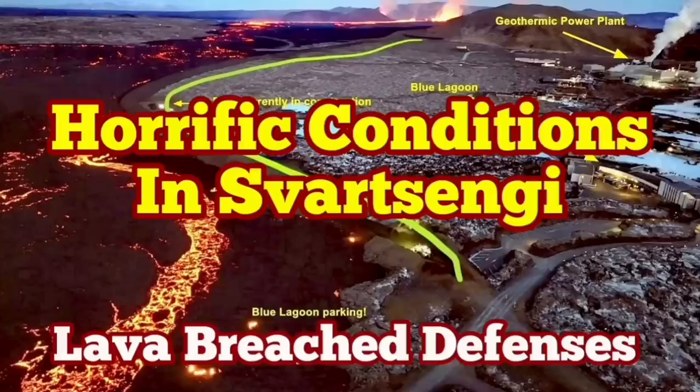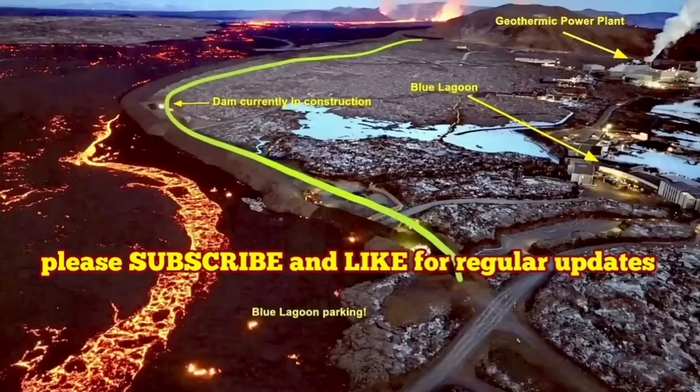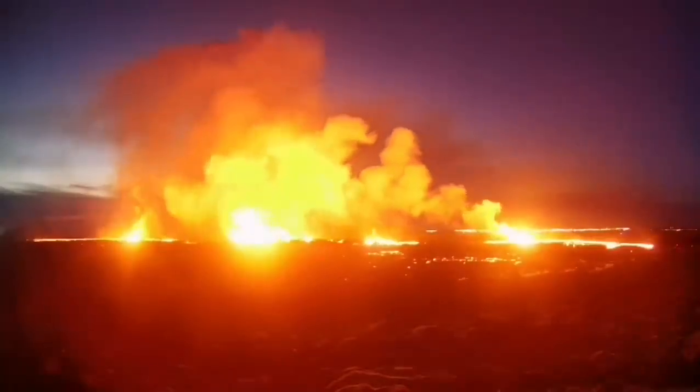The latest eruption on the Reykjanes Peninsula of Iceland has surpassed anything that we have seen in the past. The eruption started at a point between Stóra-Skógafell and Svartsengi and spread rapidly.